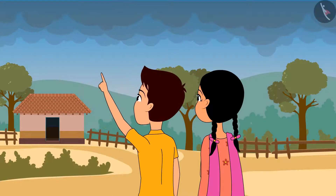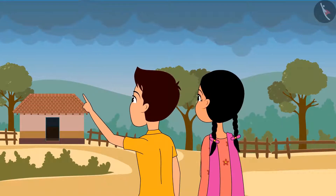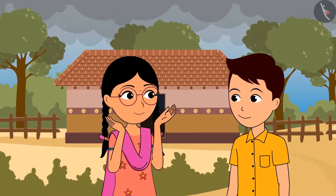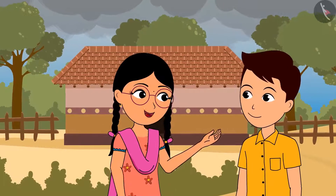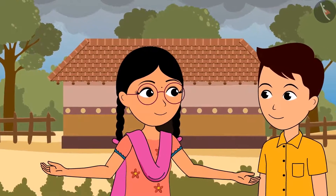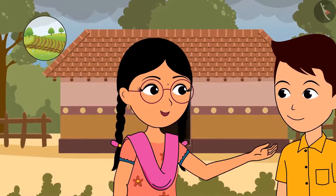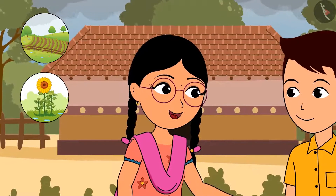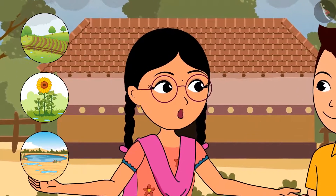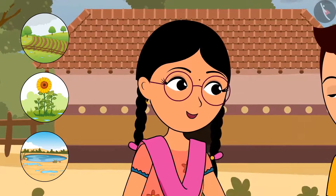Rama, look how dense clouds are covering the sky. It looks like it's going to rain. I love rain and I love to get drenched in the rain. Everything around us looks so beautiful. Our surroundings look clean, beautiful and washed up. Fields and plants get watered when it rains. Ponds also get filled up with rain water. Water from rains keeps our earth so full and green.